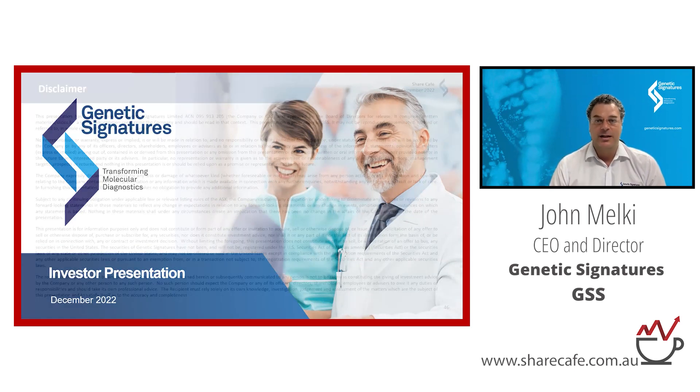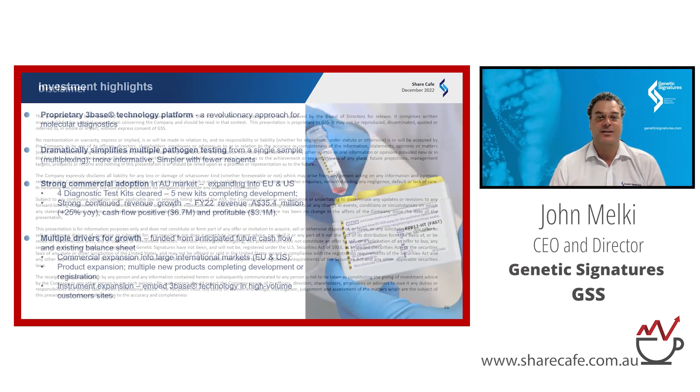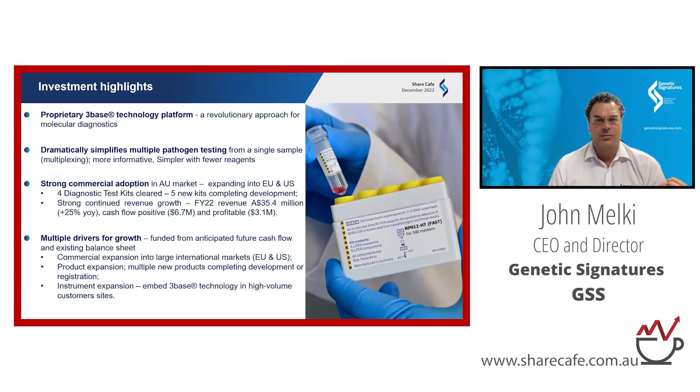Genetic Signatures is a diagnostic company focused on the better detection of infectious diseases. The reason we do this is infectious diseases are a leading cause of death — they could be bacterial, viral, protozoan, or fungal. Antibiotic-resistant bacteria can cause almost 10 deaths every minute around the globe. So better diagnostics ultimately save lives.